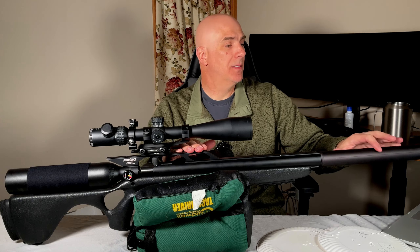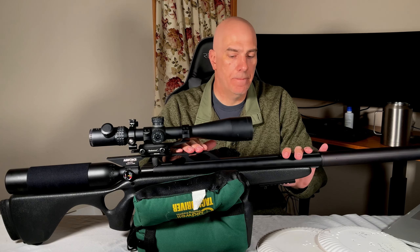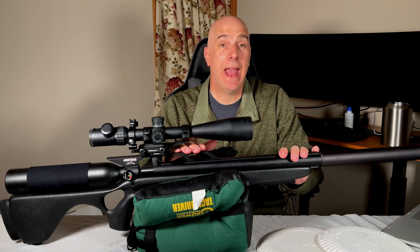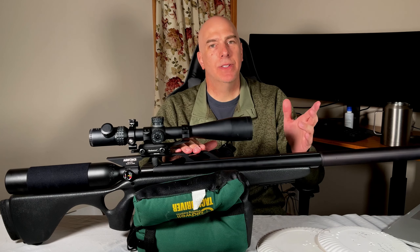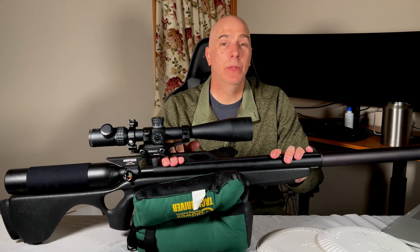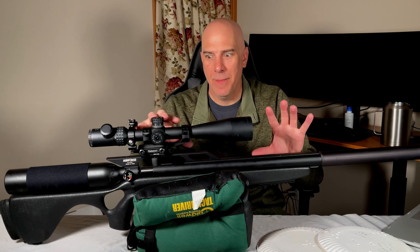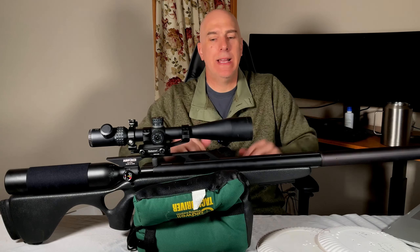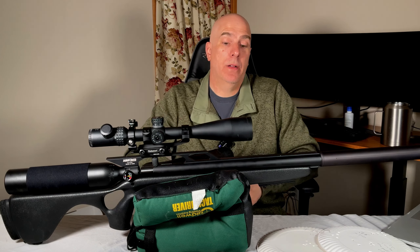Three more things on the negatives: first, modifications. This thing is loud out of the box, so you need a sound moderator, and that's not cheap — well over $100 just for the moderator. The stock is $300-plus. Modifications to get the performance you really want can add up. And lastly, it is a single shot — that's obviously going to be a deal breaker. I can't tell you how many times you see on forums people wanting a multi-shot magazine put into this, but we're pretty much stuck with what we have.